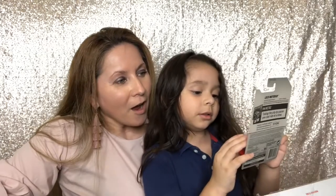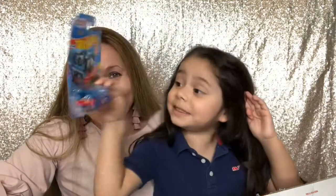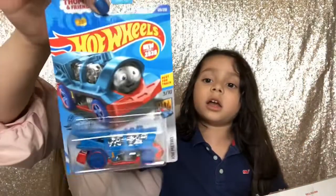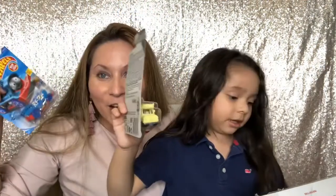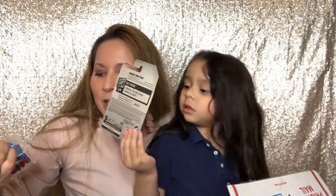It's a Thomas Hot Wheel! Oh my goodness — Thomas! I was looking for that Thomas Hot Wheel. Is it Thomas and Fred's car? Yay! You like it? Oh look, it's an ice cream truck! Oh my goodness. It's Thomas. Thank you, Tony. You don't know how much I've been looking for this — Thomas the train car.